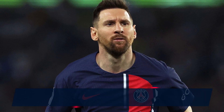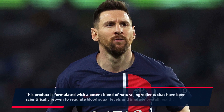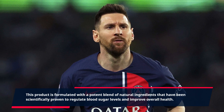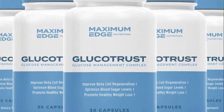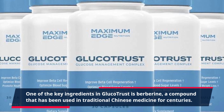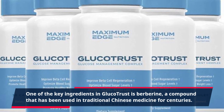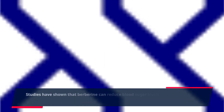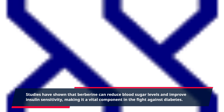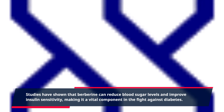This product is formulated with a potent blend of natural ingredients that have been scientifically proven to regulate blood sugar levels and improve overall health. One of the key ingredients in GlucoTrust is berberine, a compound that has been used in traditional Chinese medicine for centuries. Studies have shown that berberine can reduce blood sugar levels and improve insulin sensitivity, making it a vital component in the fight against diabetes.